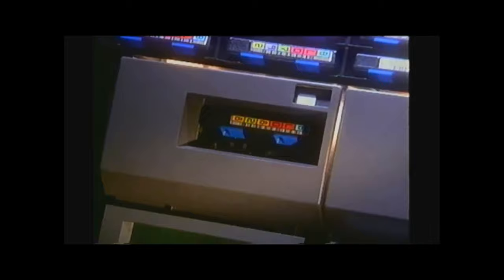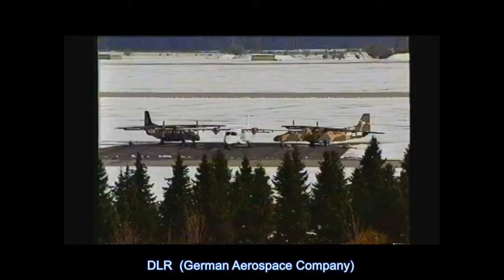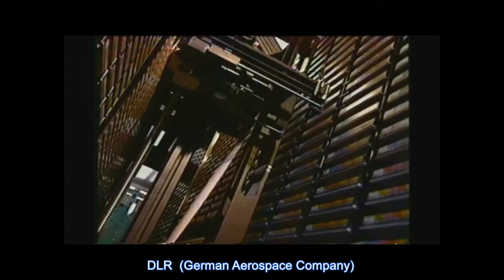Conversion to Magstar leads to new capabilities that are astronomical. DLR, a high-tech research institute, explores a range of applied aerospace sciences — from aeronautics to robotics, optics, and meteorology. Processing around the clock, DLR has over 100,000 cartridges in storage.